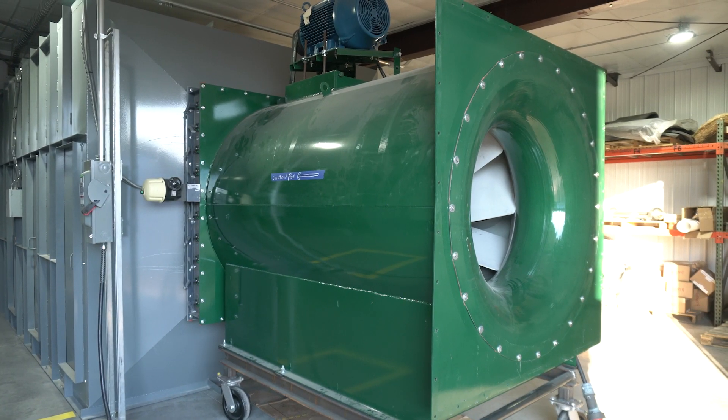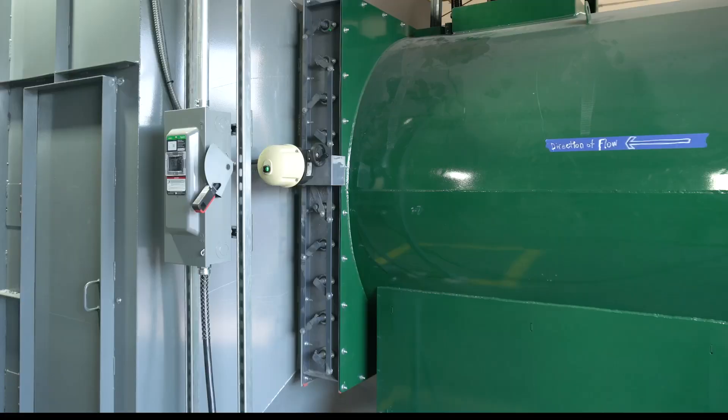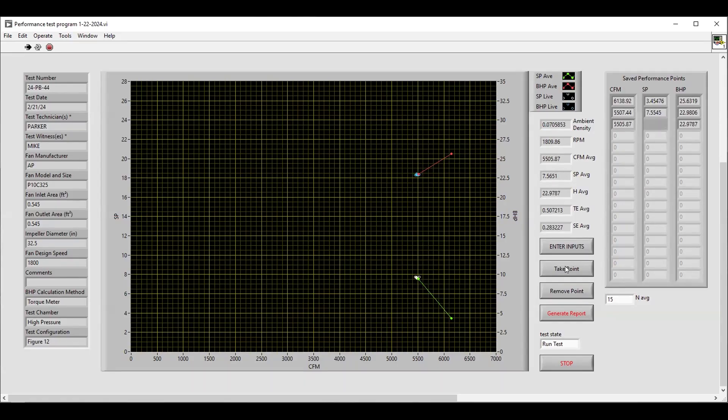During testing, we bring the fans up to full speed, closing dampers to throttle flow and generate various pressure conditions. Static pressure is adjusted with the auxiliary fans to create an entire fan performance curve, from zero pressure at maximum airflow to the maximum pressure with zero airflow.